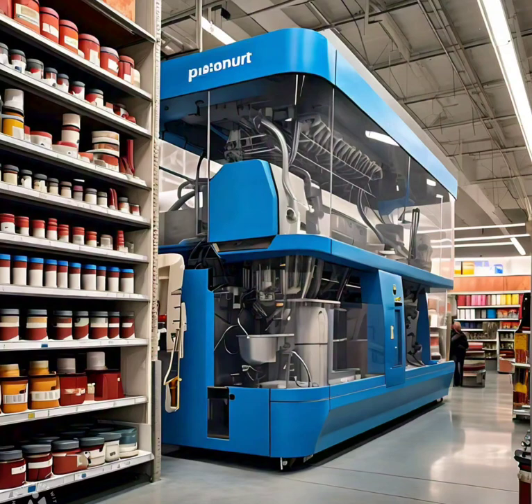The ColorGenie machine retrieves base paints from the shelves, measures and mixes precise formulas, creates custom colors in minutes, and fills containers with freshly mixed paint. Customers watch through polycarbonate walls as their paint is created, ensuring accuracy and freshness.